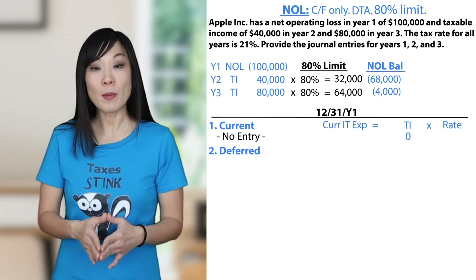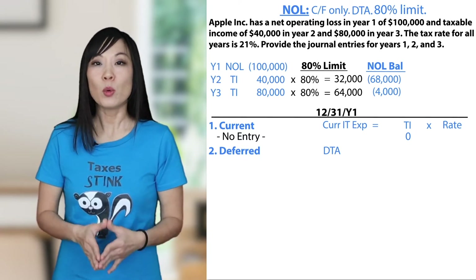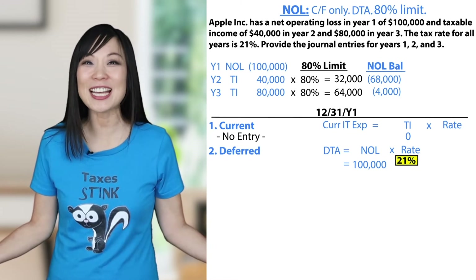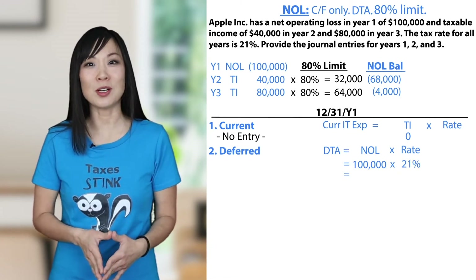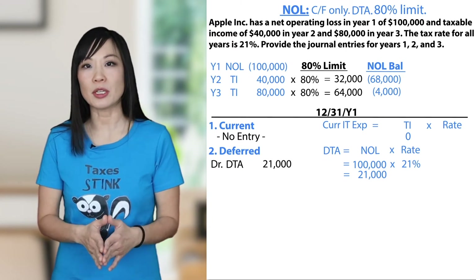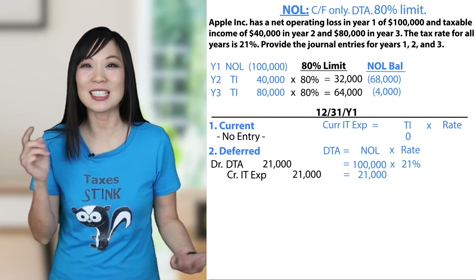Let's do the second entry for deferred. Remember the shortcut: net operating loss — always a deferred tax asset. How much is it for? We have a net operating loss of $100,000, but we want the tax amount, so we multiply by the tax rate. $100,000 times 21% equals $21,000 deferred tax asset. Asset increasing — debit. What's the other side of the entry? It's a credit for $21,000 to income tax expense.